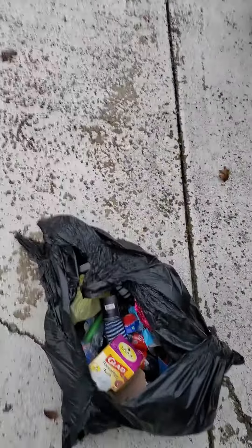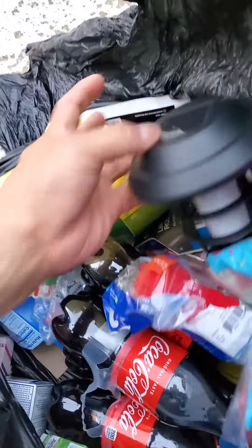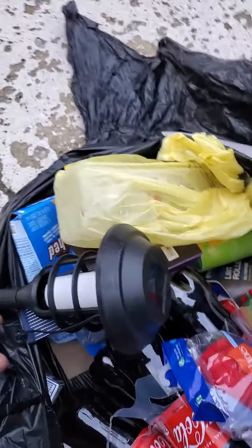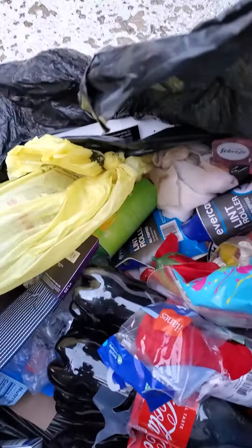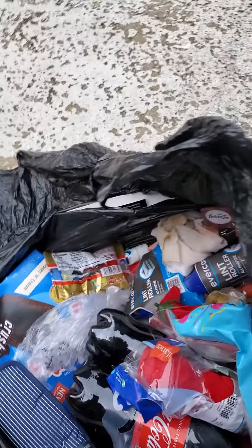Welcome back to my channel, it's dumpster treasures. It's slim pickings and this is what I got, let's go through it. Yeah, probably one of those light things. Yeah, that's a keeper. I like that trash one of those coat liner things.